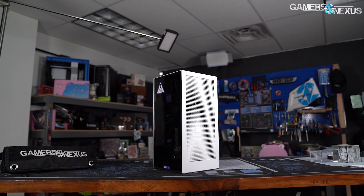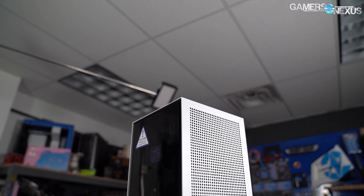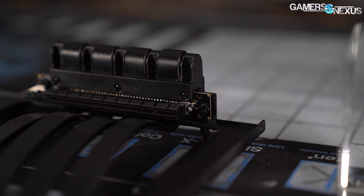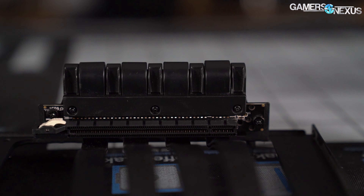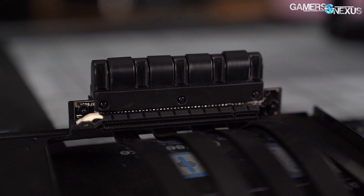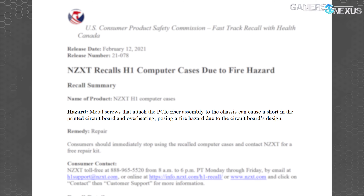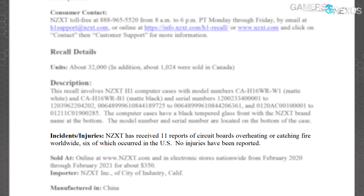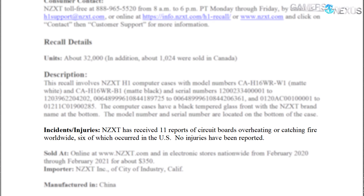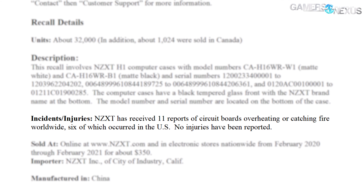NZXT has now formally worked with the US Consumer Product Safety Commission on its recall for the H1, including cases used with pre-built BLD systems. The CPSC has been working directly with Gamers Nexus for the past few weeks and sent us the press release and notice written in combination with Health Canada and NZXT. The recall document specifically notes the PCIe riser assembly and the metal screws as the source of a fire hazard, and states that 11 incidents have thus far been reported to NZXT worldwide, with six occurring in the US. No injuries have been recorded from the resulting fires.